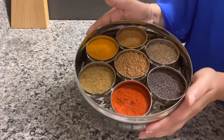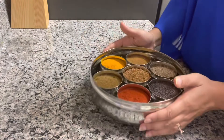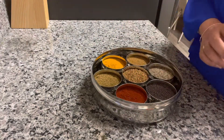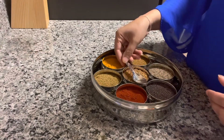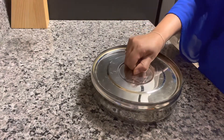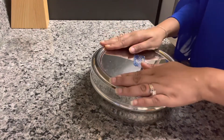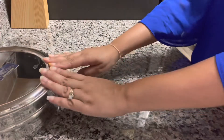Here is how my spice box looks, and I'm so excited to start cooking again. I hope you guys enjoyed this video. If you did, please give it a thumbs up, don't forget to like, share, and subscribe, and I will be back with some more videos like this. I hope you guys have a great day. Bye-bye.